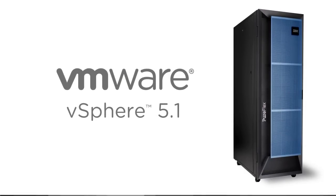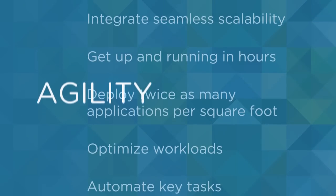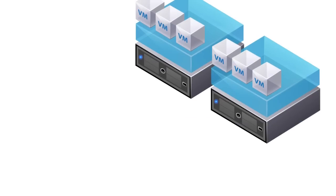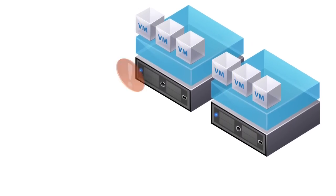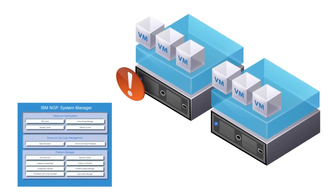Now let's see IBM PureFlex with vSphere's simplicity, agility, efficiency, and control in action. Among the many advantages of this system is the ability of VMware virtual servers running within the physical system to predict upcoming failure events, alerting the IBM FlexSystem Manager about the failure and launching a pattern of expertise.